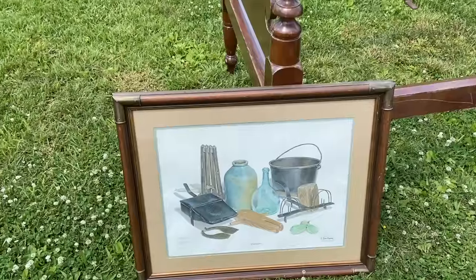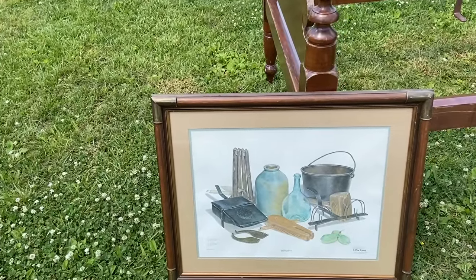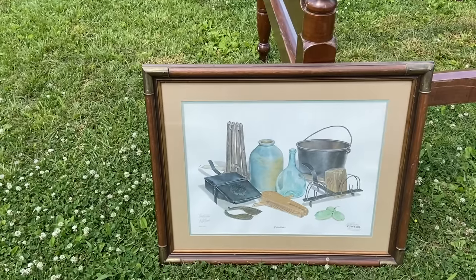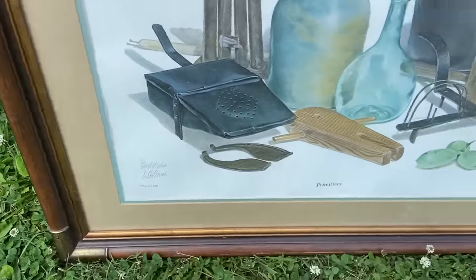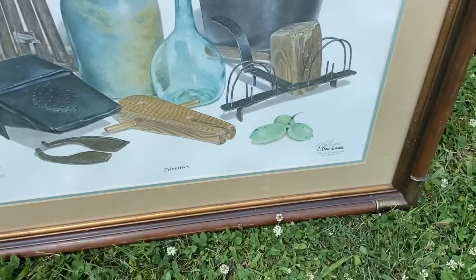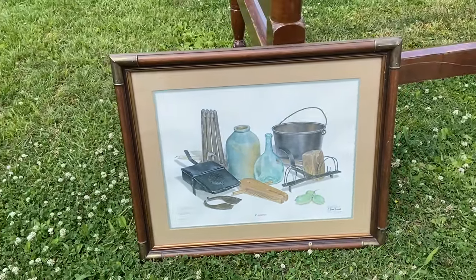C. Don Enser was a Louisville artist who did a large series of prints based on still lives of vintage things and items you would find in farmsteads in Kentucky. He did this back in the 1970s. Grandstaff is another one known in this area for this, and these can sell for as much as seventy-five to a hundred dollars.